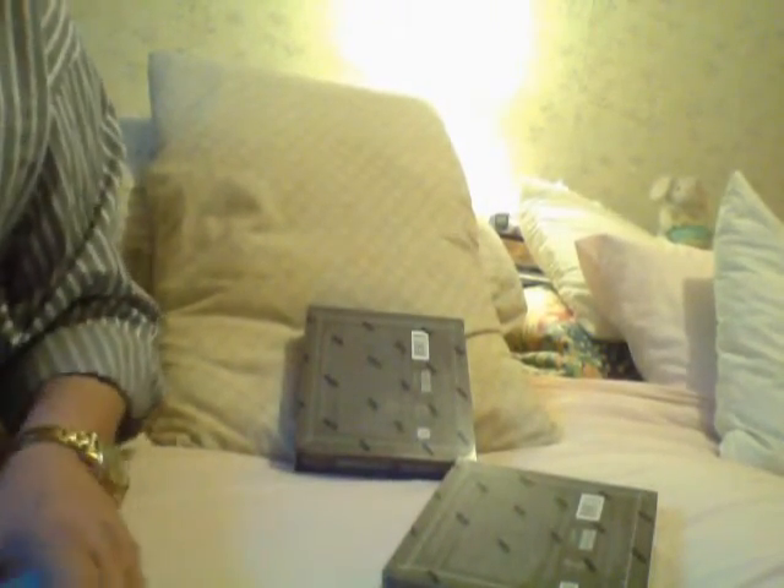This one — I can't read the name sometimes — Jose Altuve! Beautiful gold autograph of Jose Altuve. I'm telling you, this case has turned out to be pretty good. I've got two more boxes, so let's see what the other two bring.